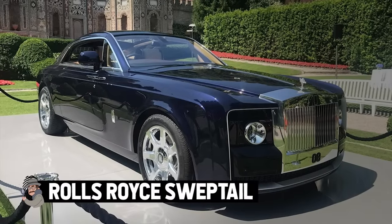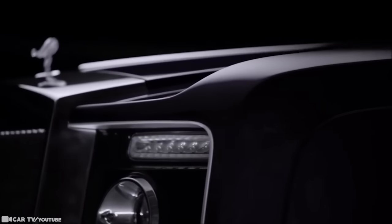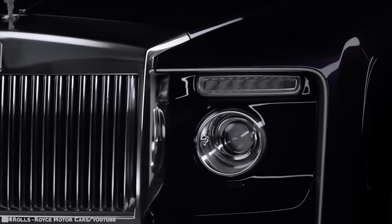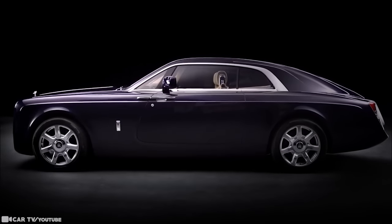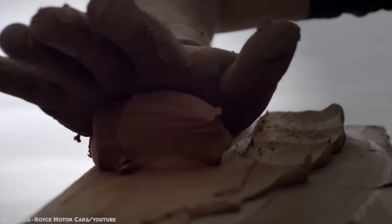Rolls-Royce Sweptail. Rolls-Royce unveiled a one-off custom build called the Sweptail. At a reported price of nearly $13 million, it's believed to be one of the most expensive new cars ever commissioned. This bespoke one-off coupe was built for one of Rolls-Royce's most valued customers and is the automotive equivalent of Haute Couture. The front grille is the largest fitted to any modern-era Rolls-Royce, giving it a distinct look. It's milled from a single piece of aluminum and hand polished to give it a mirror shine.